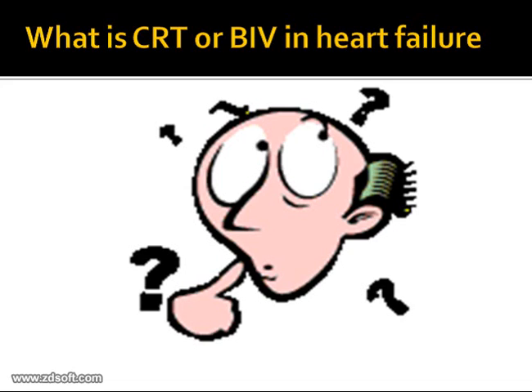Dear friends, today I'm going to talk about cardiac resynchronization therapy, also popularly known as CRT, or biventricular pacemaking in patients with heart failure. There are different forms of therapies available for heart failure in addition to medications. The two procedures that have revolutionized the treatment of heart failure are the biventricular pacemaker and the ICD, also known as the intracardiac defibrillator.